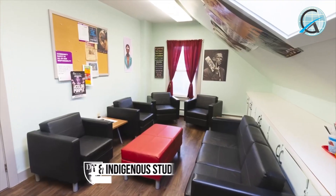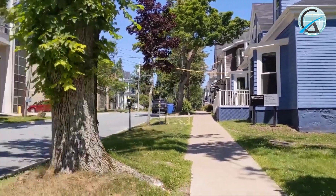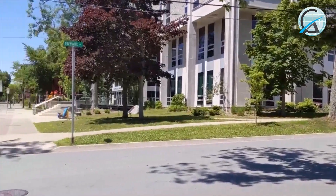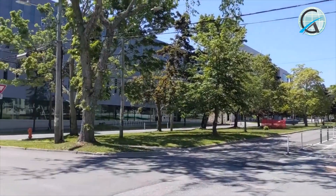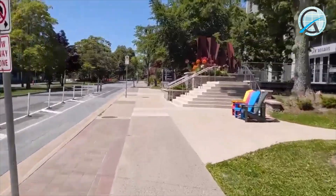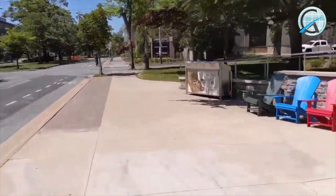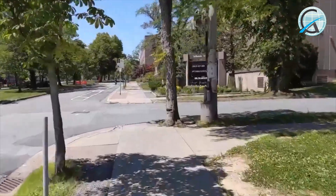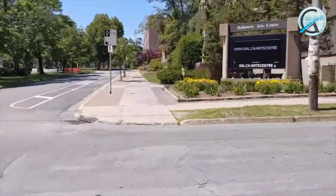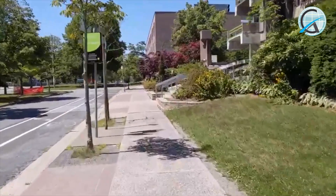Over here we have the Black Student Advising Center and the Indigenous Student Center. African descent and indigenous students can come here for further support and services.